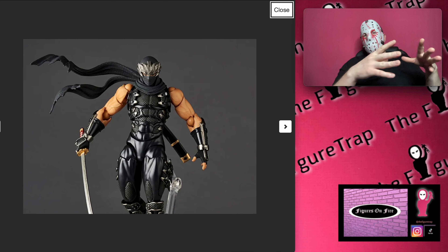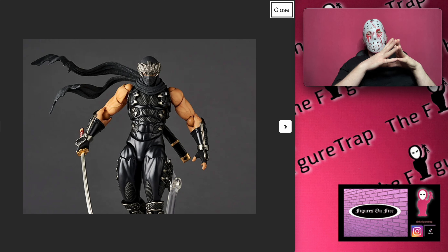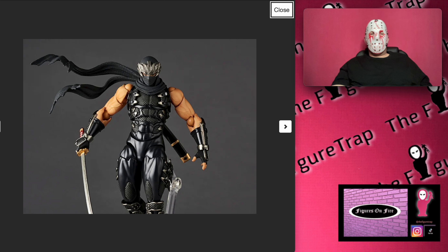Hi, welcome back to the Figure Trap. My name is Saga, and today we're going to be taking a look at this Ninja Gaiden Amazing Yamaguchi Revoltech Ryu Hayabusa figure.